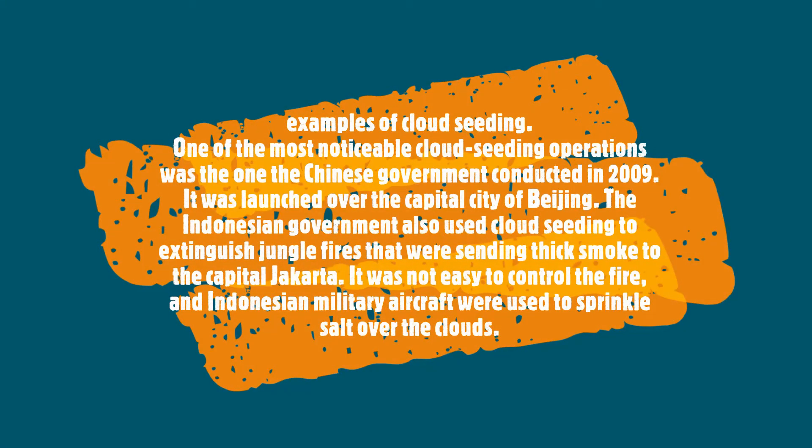Examples of cloud seeding: One of the most noticeable cloud seeding operations was the one the Chinese government conducted in 2009, launched over the capital city of Beijing. The Indonesian government also used cloud seeding to extinguish jungle fires that were sending thick smoke to the capital, Jakarta. It was not easy to contain the fire, and Indonesian military aircraft were used to sprinkle salt all over the clouds.